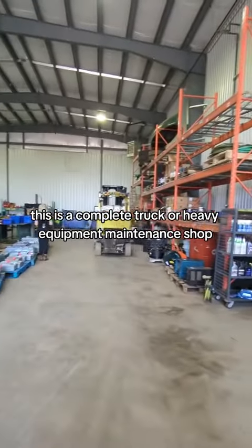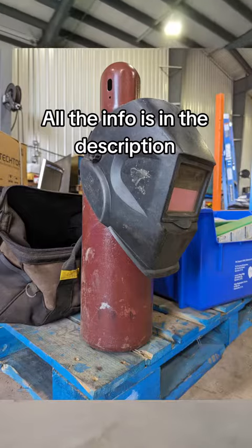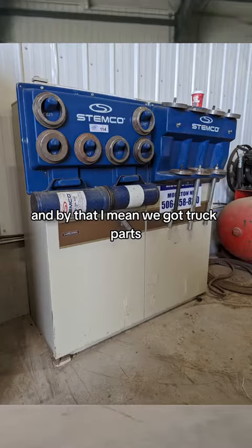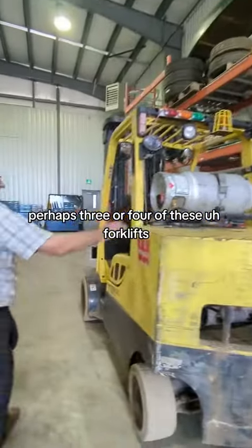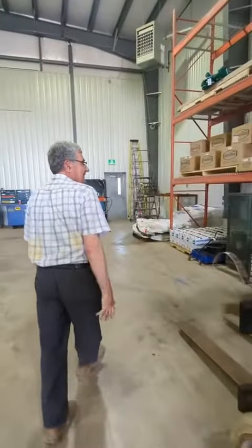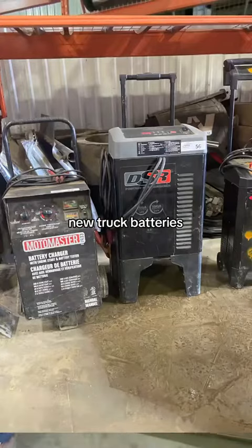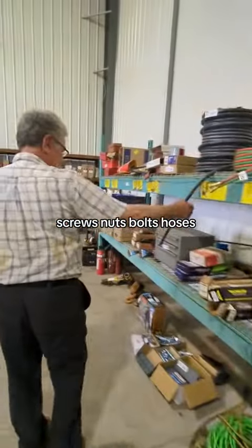This is a complete truck or heavy equipment maintenance shop. We've got truck parts, three or four forklifts, truck parts, new truck batteries, new air brakes, repair parts, electrical, grease fittings, screws, nuts, bolts, and hoses.